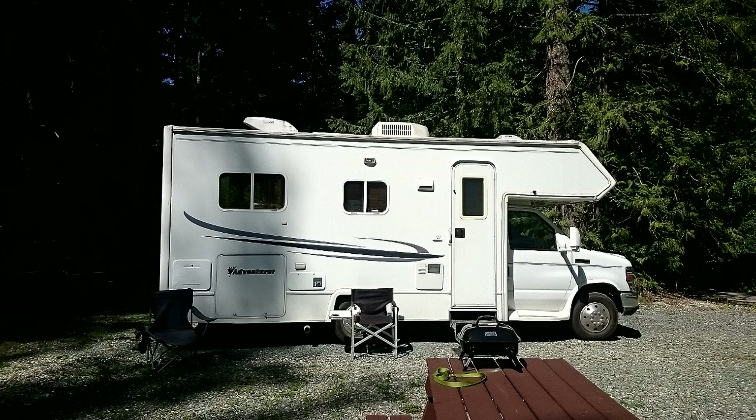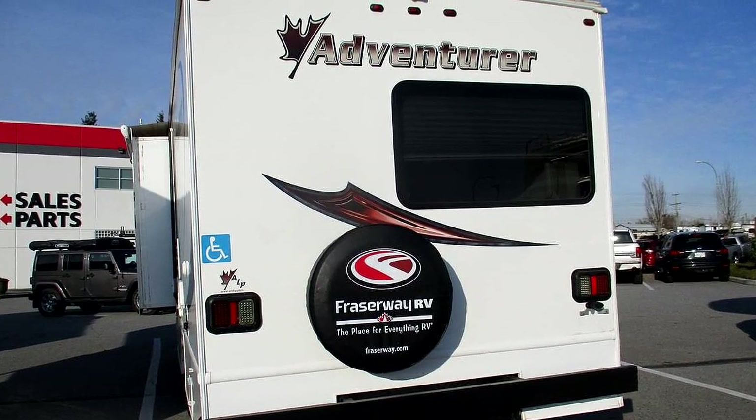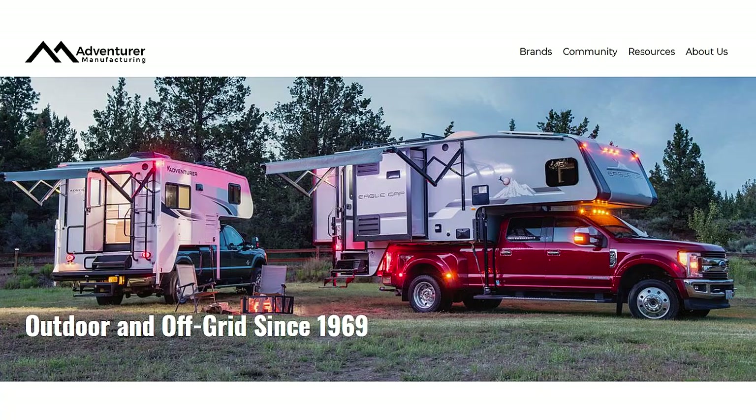What we're talking about is an Adventurer — not just any adventurer, but Adventurer is actually a brand of RV, which I actually own. These RVs were originally built in Canada, and the assembly plant moved from Abbotsford, British Columbia to Yakima, Washington, where I think pretty much most of them are built.